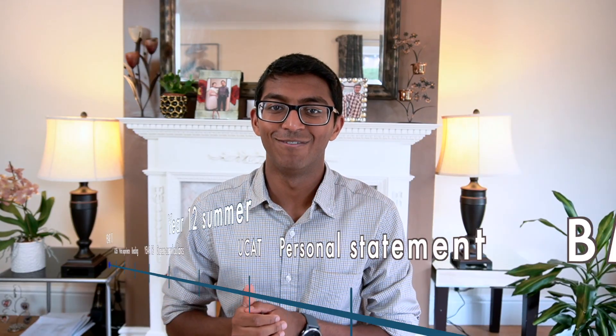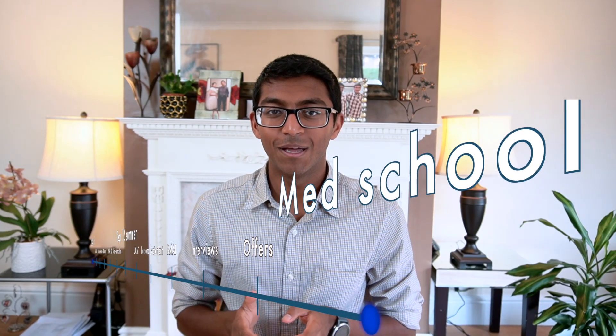I'll also be giving away a free ebook, so make sure you watch to the end of the video to find out more. Welcome back to the channel — my name is Rohan, and I'm a fourth year medical student studying at the University of Cambridge. Today I want to talk about the application timeline for getting into medical school in the UK, because this isn't something that is often talked about.